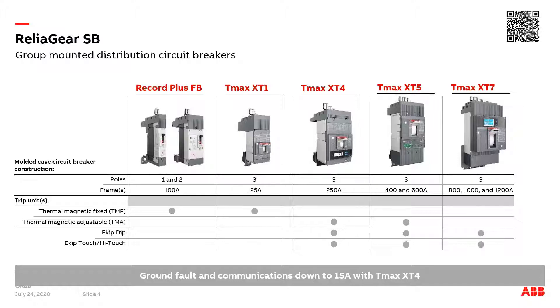From the XT1, 4, and 5 with thermomagnetic trip units for an affordable solution, to the XT4, 5, and 7 with e-kip dip and touch electronic trip units for demanding communication applications, TMAX XT sets the standard for electrical installations.